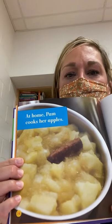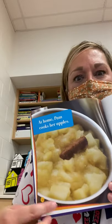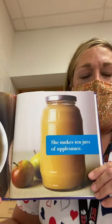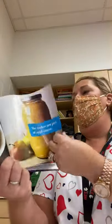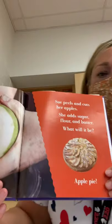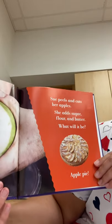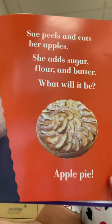At home, Pam cooks her apples. Look how soft they got, and there's a cinnamon stick so that they taste good. She makes 10 jars of applesauce. Sue peels her apples. She adds sugar, flour, and butter. What is it going to be? Apple pie!